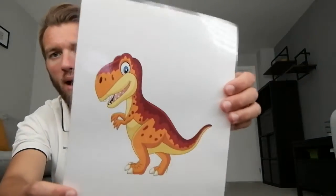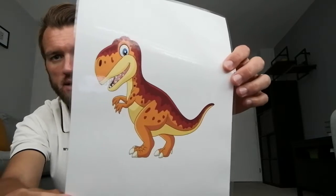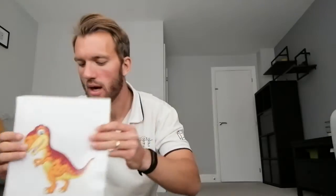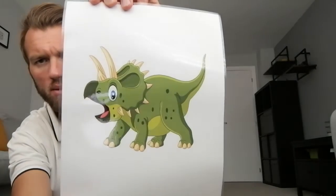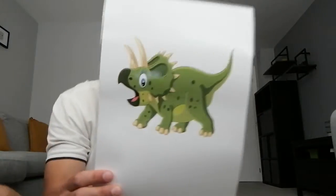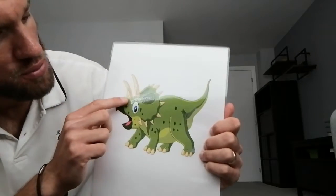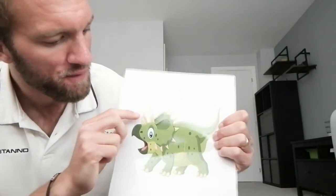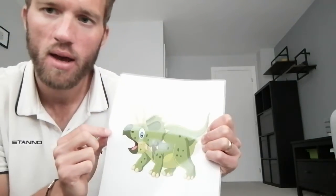So who can tell me what dinosaur you think that is? That's right, it's a T-Rex, a Tyrannosaurus Rex. Our second dinosaur — who can tell me what that one is? It's a tricky one. This is called a Triceratops. If you look at the horns, it's got a small one and then two big ones. The word 'tri' means three, so we have three horns: one, two, three.